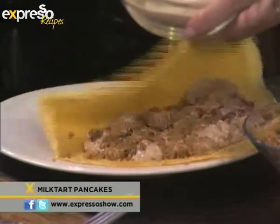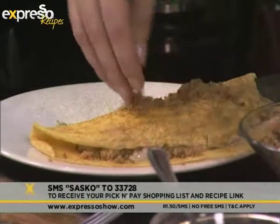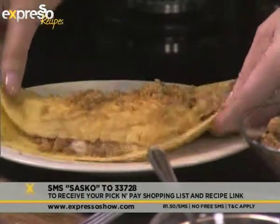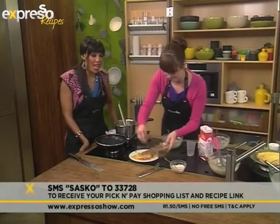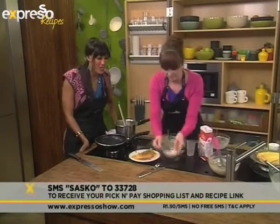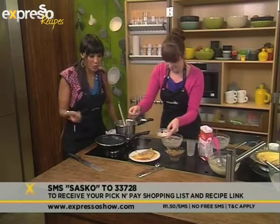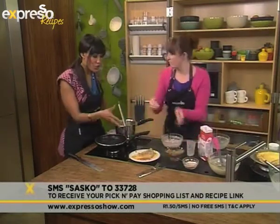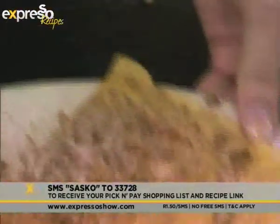If you would like our recipe this morning for our milk tart pancakes, all you have to do is SMS the word SASCO to 33728. We'll send you your pick-and-paste shopping list and the link to the recipe, and you could be making this delicious, oh-so-South-African treat yourself. It looks fantastic — and I'm sure you could pop some cream or ice cream on it. But it's perfect on its own, and there you go.